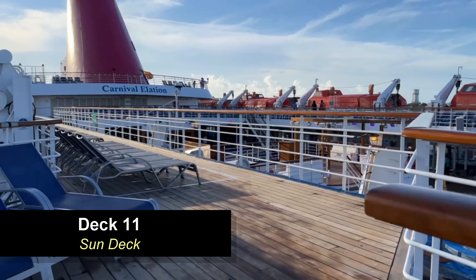Moving further aft on deck 9 down the promenade, you're going to come to the Romeo and Juliet Lounge. This is where they have comedy shows, karaoke, and all that type of entertainment. It's a pretty good-sized lounge for this size of ship — laid out really nice. There's a stage to the right, a bar on the left, lots of seating throughout, and even a dance floor in the middle if you decide to get your groove on.